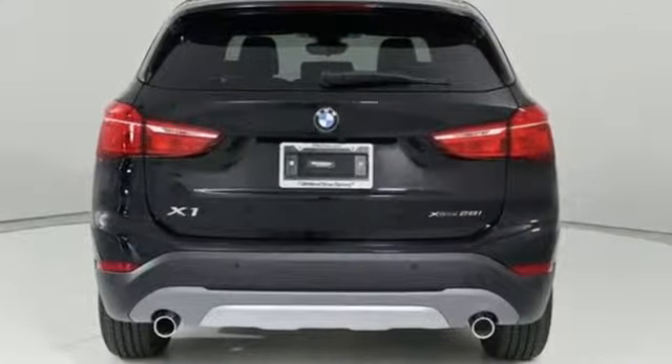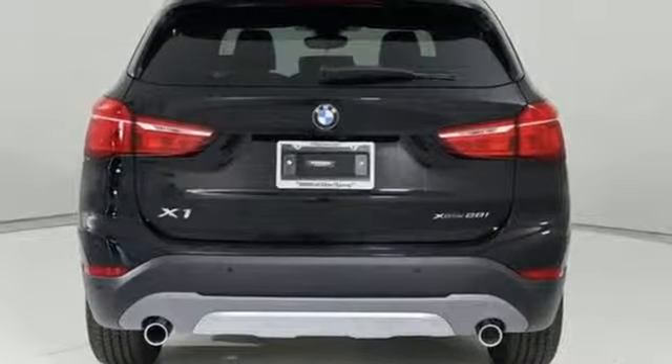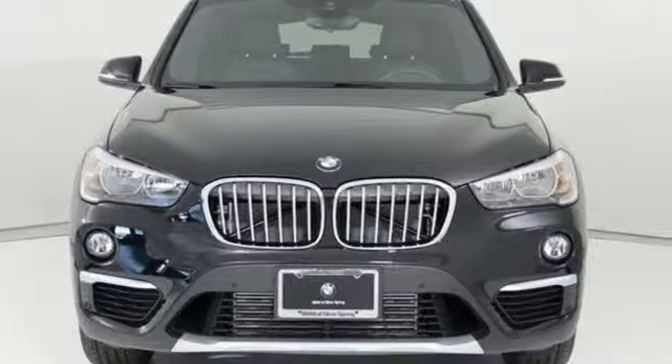BMW sheer driving pleasure. If you've been waiting for the perfect time for a test drive, the time is now. Experience it today.